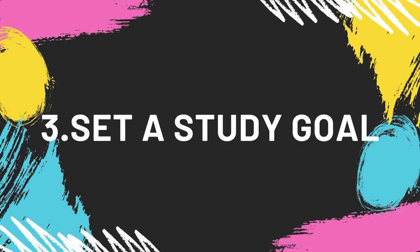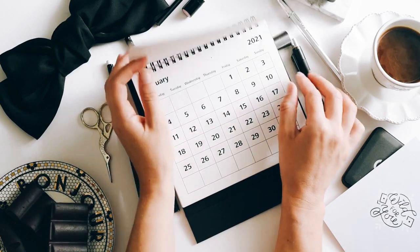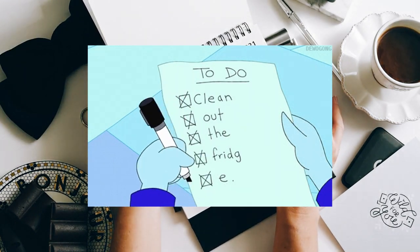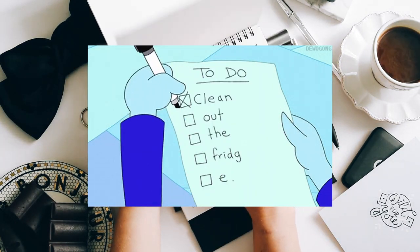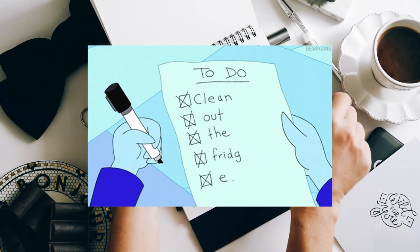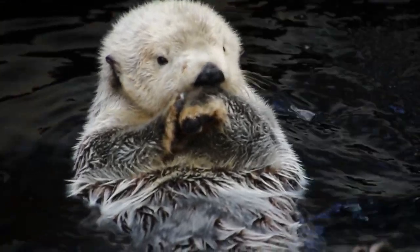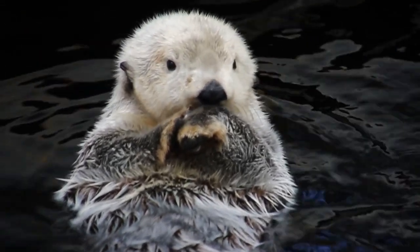Number 3: Set a study goal every day. Make a list before you go to bed — for example, solve two physics paper 6, practice economics chapter 3 questions, and memorize definitions for biology. Then tell yourself that you're only allowed to relax once you've completed your study goals.